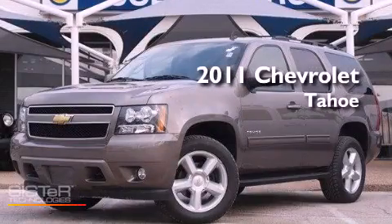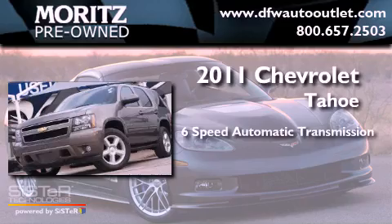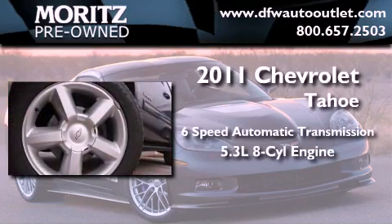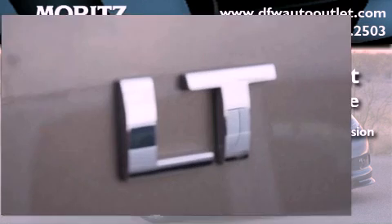This is a 2011 Chevrolet Tahoe. This SUV has a six-speed automatic transmission, a 5.3-liter V8, and the added safety and control of four-wheel drive.